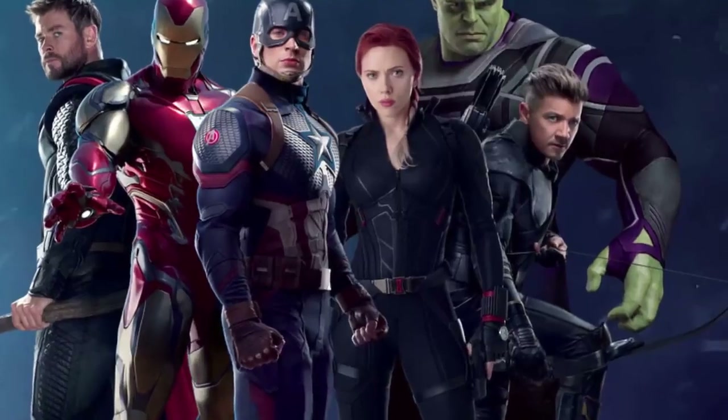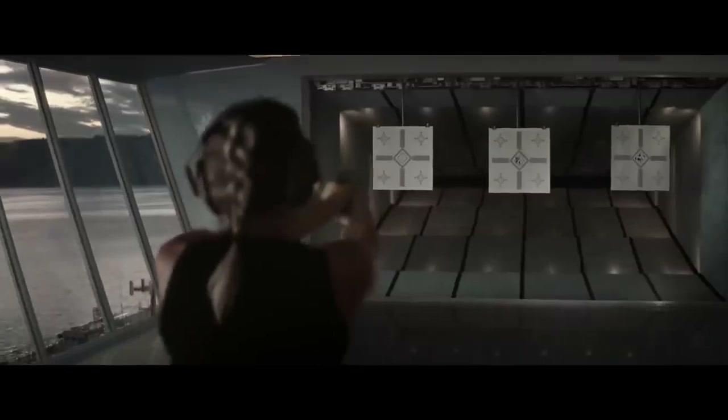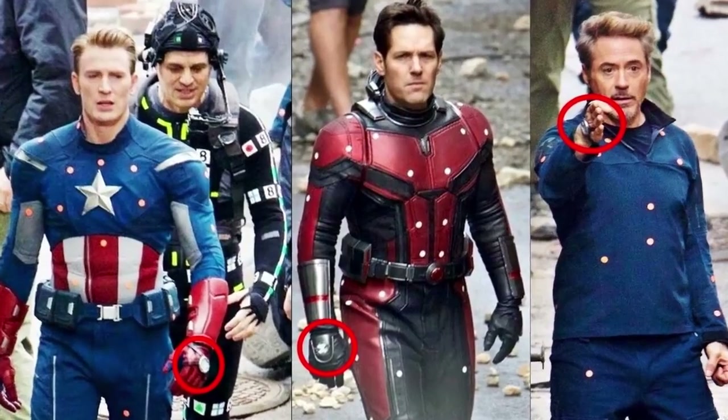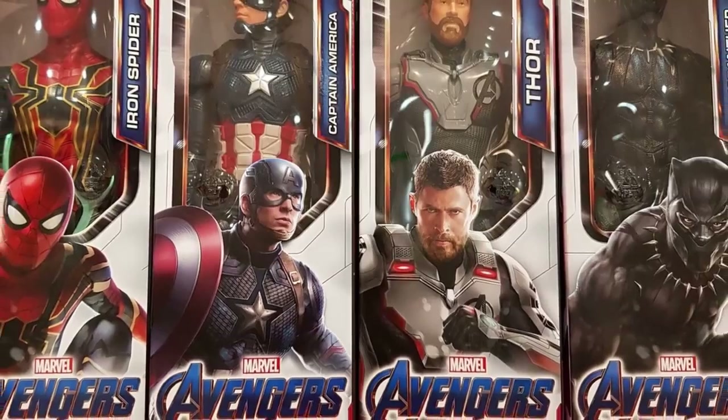Black Widow's new red and blonde hairstyle, different from the one we saw in the most recent trailer, suggests she will change her look at some point during the film. We also see on her left hand one of the supposed time travel devices we have already seen on leaked shots depicting the Avengers' quantum realm suits.